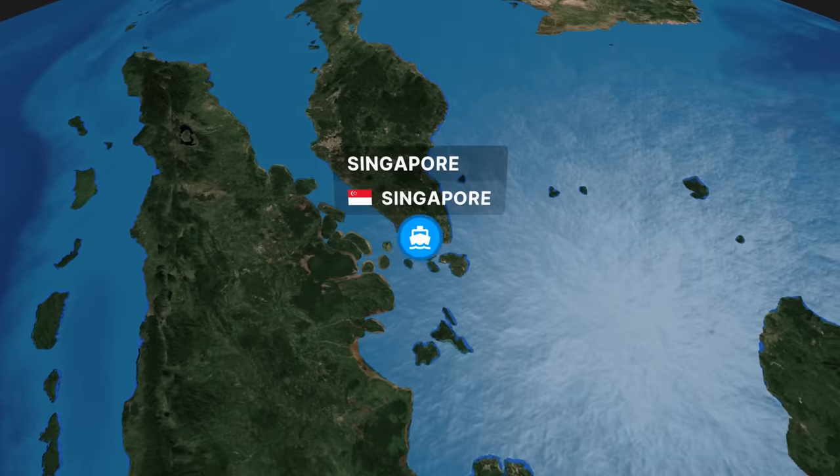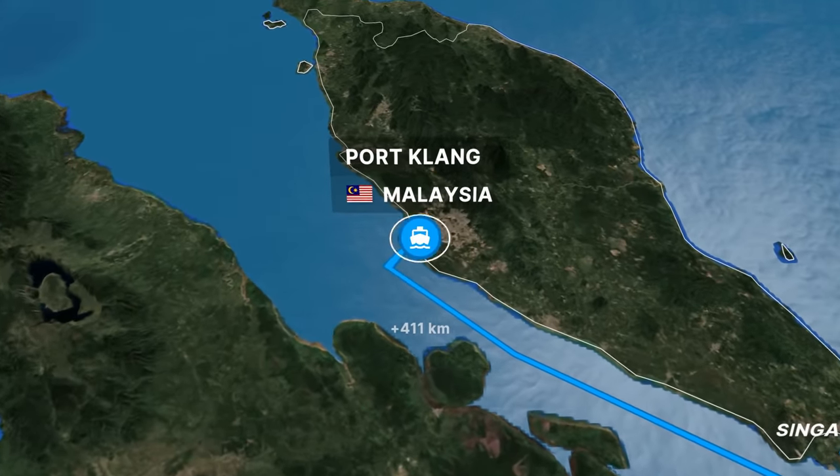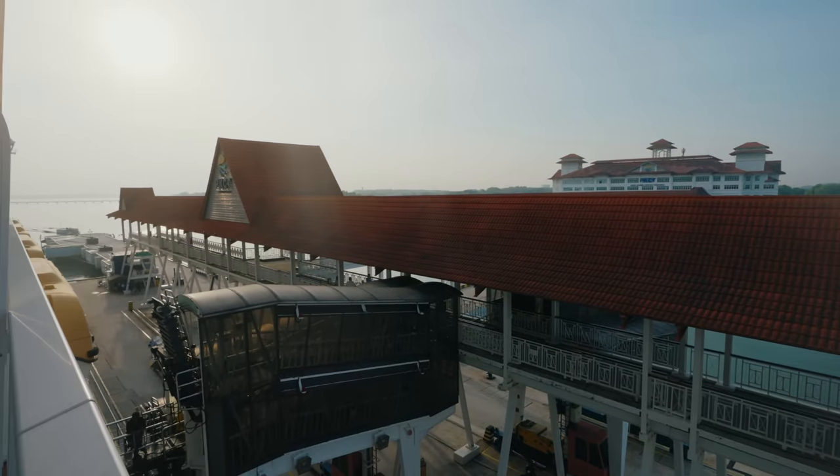Ahoy there cruisers and welcome to Malaysia! We are in Port Klang, which is next to Kuala Lumpur, the capital of Malaysia. We're excited to take you on a really fun day and show you what it's like cruising Royal Caribbean Spectrum of the Seas around Asia. We're visiting two ports in this episode, so let's get going.